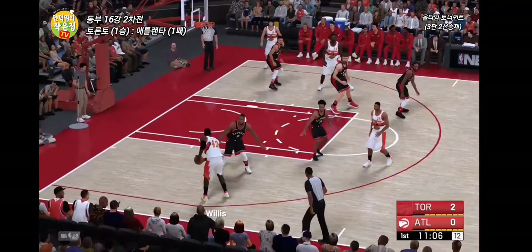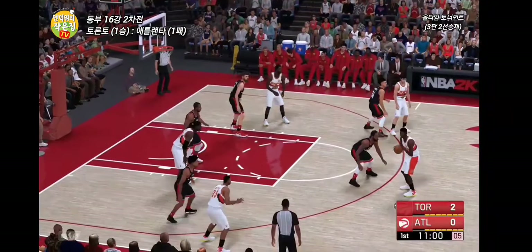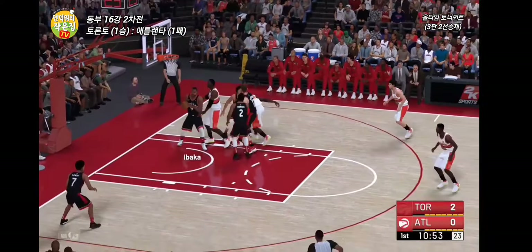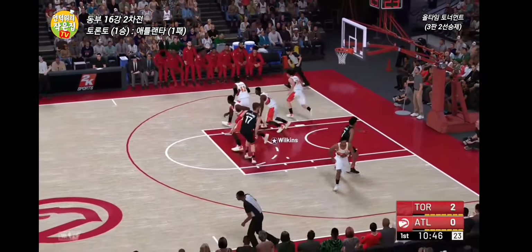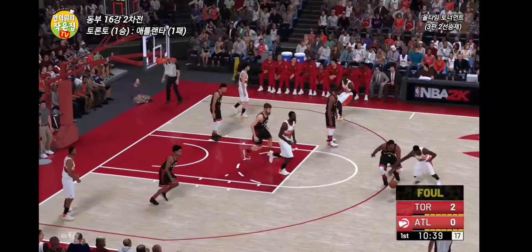Rivers against Lowry, Rivers kicks to Willis. Nice ball movement here by Atlanta. Back to Wilkins — shot clock at five. Here's Rivers. The rebound by Ibaka. Early on, three misses to open the game. Their offense is still trying to find its way. Hard to figure out how he doesn't knock that one down — no defender in sight.